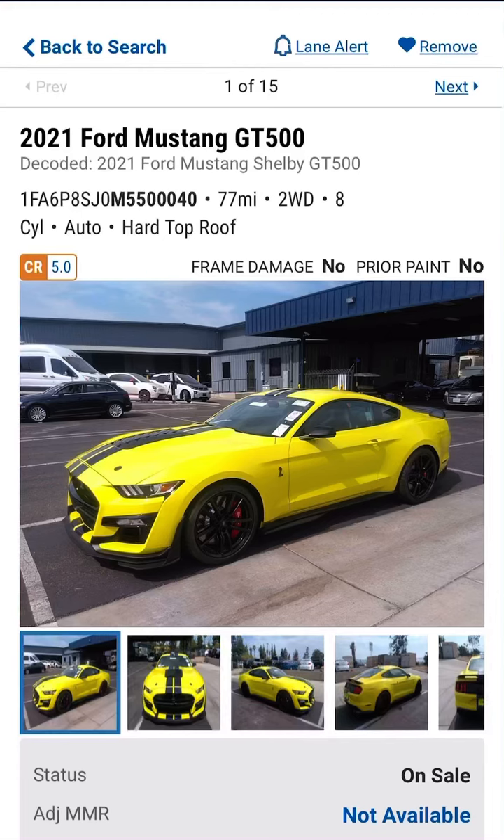Welcome to Happy Motoring Daily. Today I have a 2021 Ford Mustang GT500 with only 77 miles, in yellow with the carbon fiber wheels.